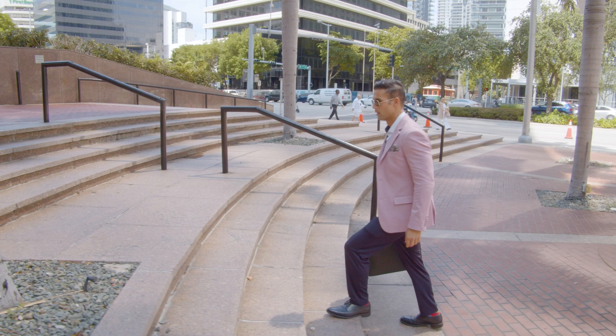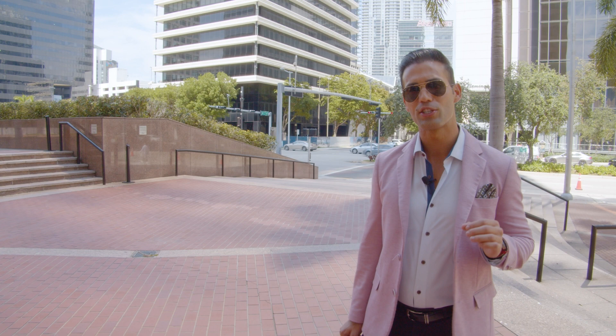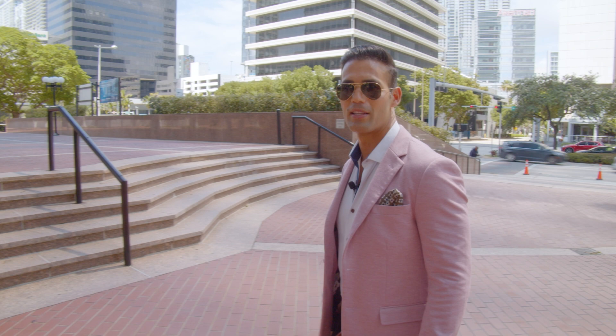When you love what you do and you live where you work, the day just naturally flows. Did you know that Brickell has the largest concentration of financial institutions south of New York? That's right. It was built as a financial hub and today has the largest concentration of population also south of New York. That's why they call it the Manhattan of the South.